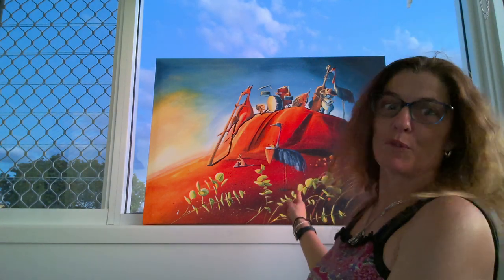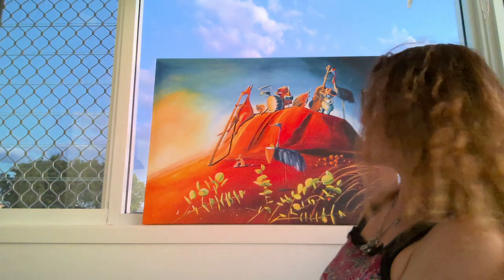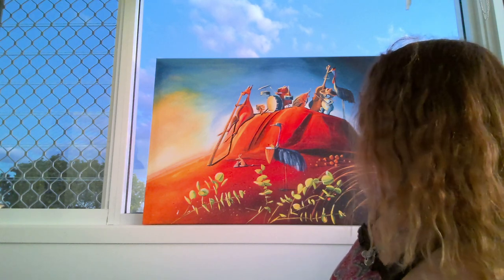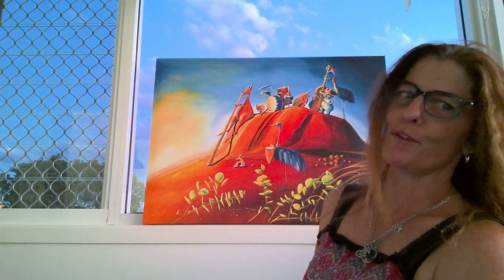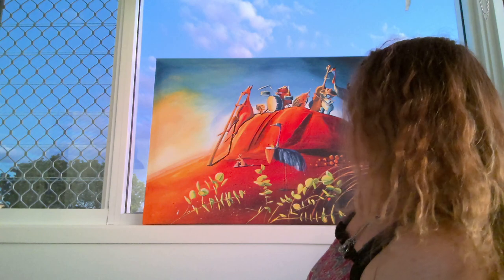Hi everyone, welcome to Carmen's Australian Storytime. I had to show off my beautiful new Michelle Pike print — one of my favourite artists. All of my Aussie animals, my favourites, are having a jam session with their musical instruments, and I'm pretty sure they're sitting on her replica of Uluru. I love this painting so much.